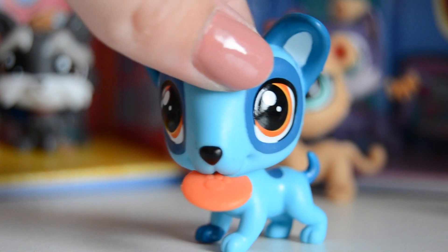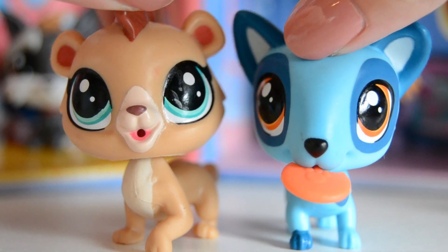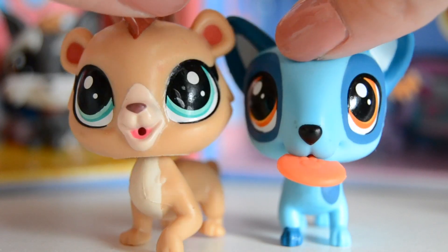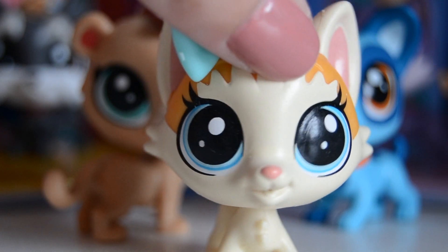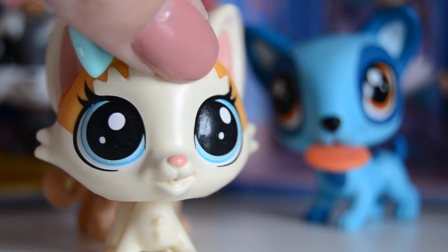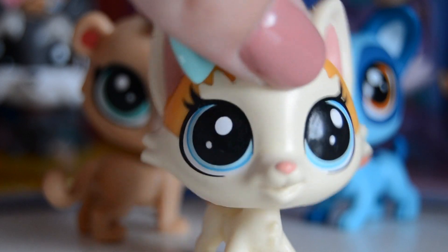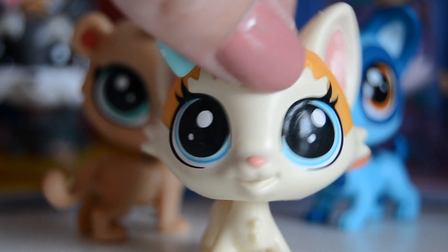So these are the two new little pet shops that I got. I really hope you guys love them as much as I do — I think they are super cute. That's it for this week's video. I really hope you guys enjoyed it as much as I did. If you did, please make sure to hit that thumbs up button, and if you're not subscribed yet, make sure to subscribe. Thank you guys so much for watching. I love you guys so much and I will see you next Friday. Bye guys!